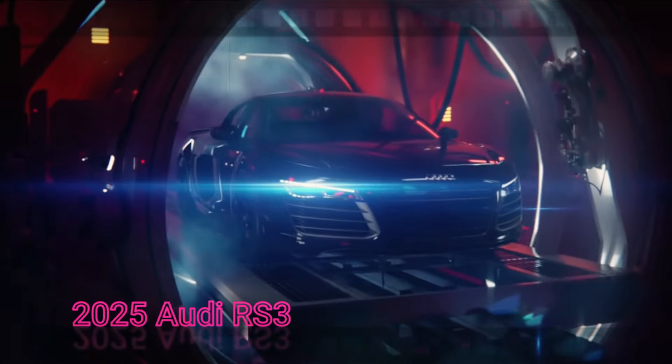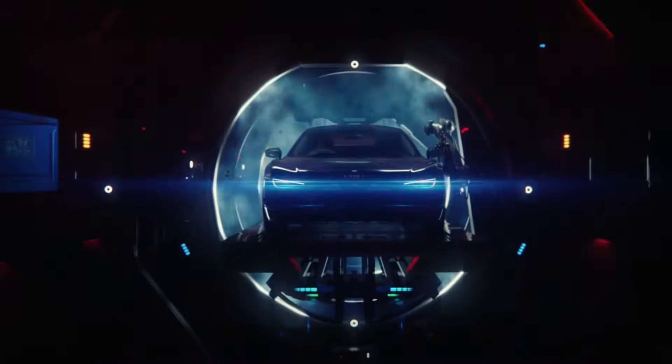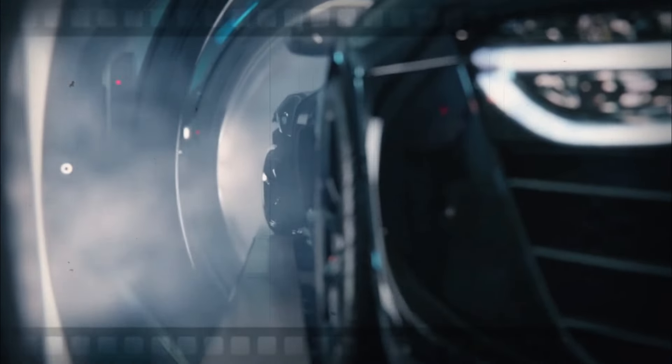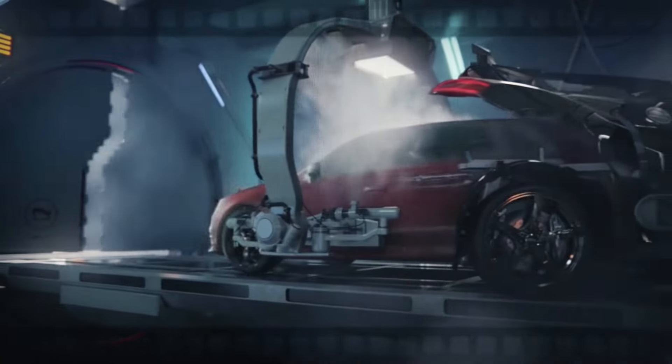Welcome back, car enthusiasts. Today, we have an exciting sneak peek at the highly anticipated 2025 Audi RS3. This hot sedan has already made a mark on the track. Stick around to find out how it performed and what we can expect from this beastly machine. All right, let's get into it.